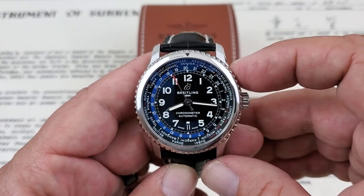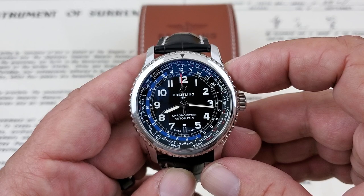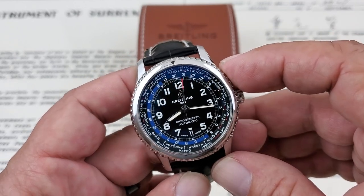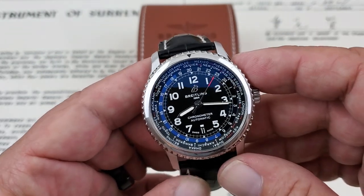This is running the B35 movement — an in-house movement from Breitling. 70 hours of power reserve. The movement beats at a high beat rate of 28,800 vibrations per hour. So it's a really neat watch.